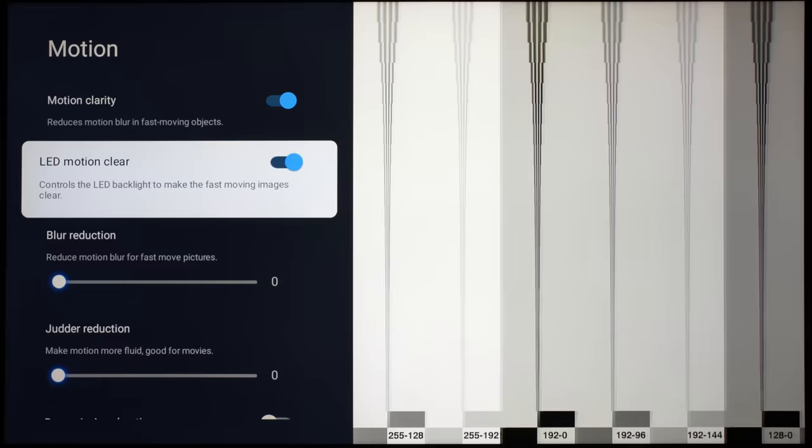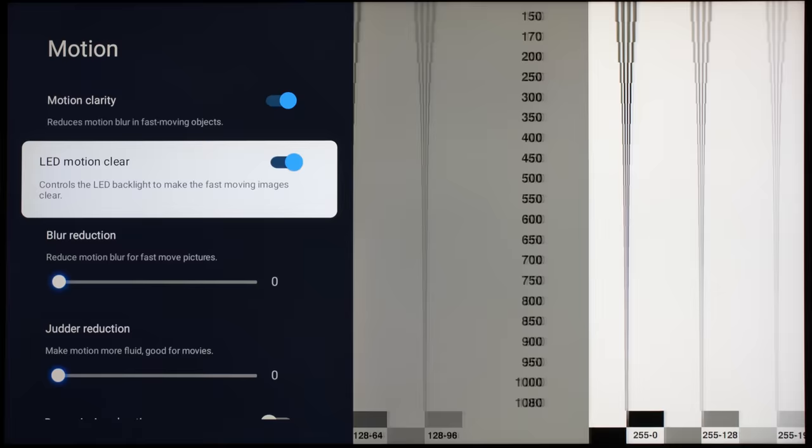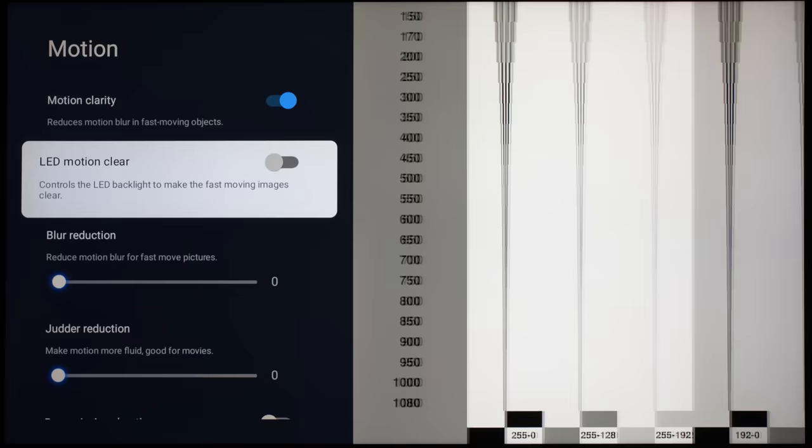Interestingly, TCL has increased the light output when LED motion clear is enabled, so you will see a slightly brighter instead of a dimmer picture. There is noticeable flickering and double ghost images though, which most users probably won't be able to tolerate for prolonged viewing periods. In the most accurate movie picture preset, both blur reduction and judder reduction are set to zero by default even if you enable motion clarity, requiring some manual user intervention to reduce motion blur.